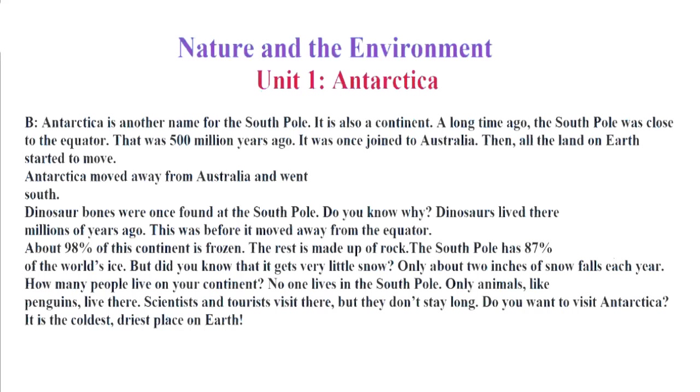Nature and the Environment. Unit 1. Antarctica.